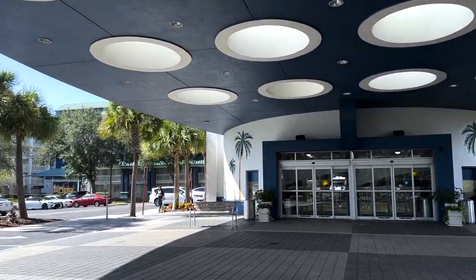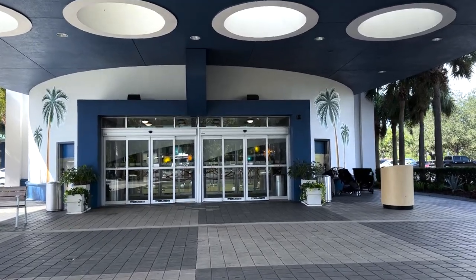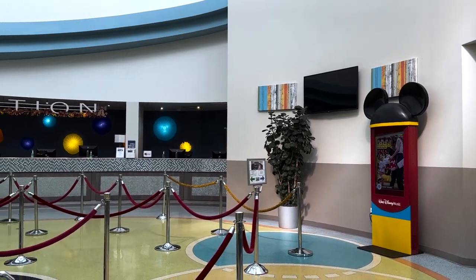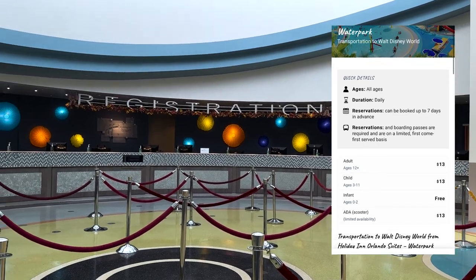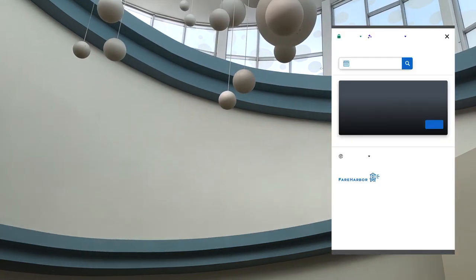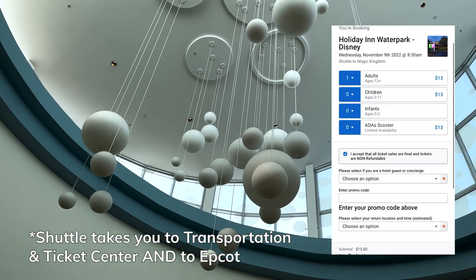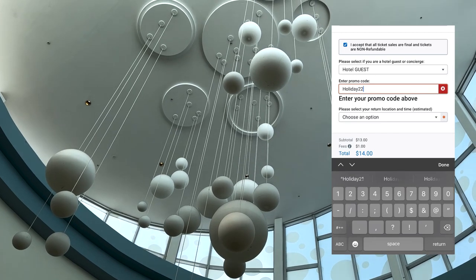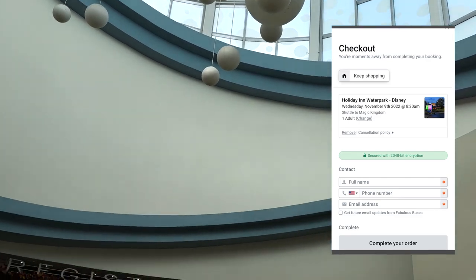The Holiday Inn is about a 10-minute drive to Walt Disney World. They provide free Walt Disney World shuttles, or you can use a ride share. You do not get any type of benefits from Walt Disney World when you stay here. The free shuttle does need to be reserved going and leaving and they give you a code to make it free. The only thing is it only takes you to the Transportation and Ticket Center, where it's easy to get to Magic Kingdom and Epcot. If you want to go to Animal Kingdom or Hollywood Studios, you'll have to take a bus or a Skyliner ride and come back to the TTC to be picked up.